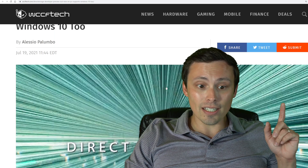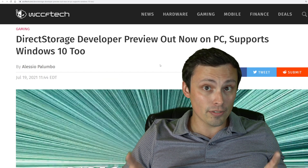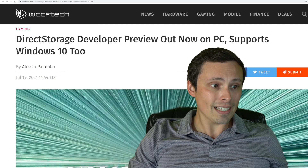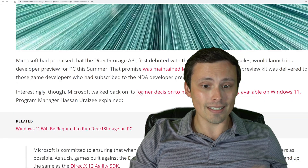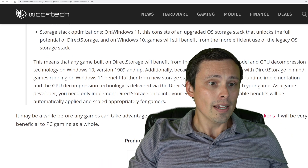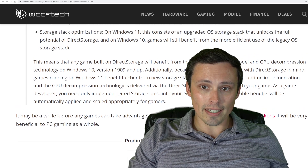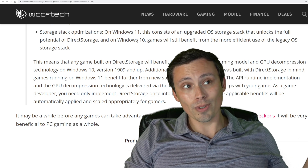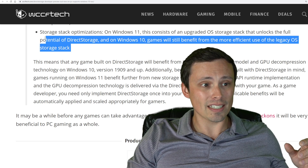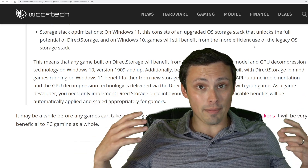Also, an update to DirectStorage, and I think this is a good one. I reported recently, along with many other people, that Windows 11 would be required for DirectStorage. Microsoft seems to be walking that back a bit, but not completely. We're seeing headlines that it'll be supported in Windows 10 too, but it does not appear that will be full performance. On Windows 11 they'll have an upgraded OS storage stack that unlocks the full potential of DirectStorage, while on Windows 10 games will still benefit from the more efficient use of the legacy OS storage stack.